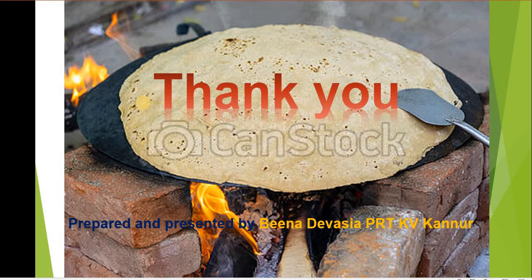Dear children, watch this video and read your lesson many times. Learn the new words that are given here and learn the answers to the questions. Dear children, thank you.